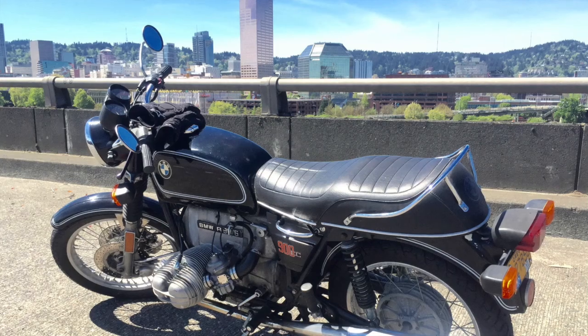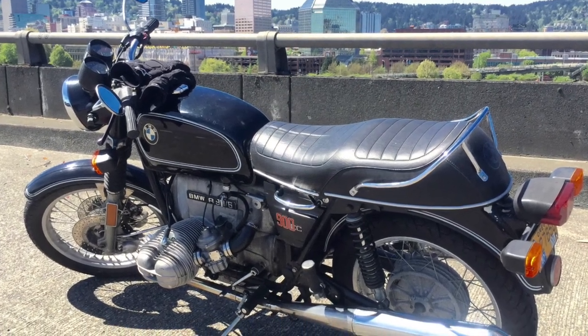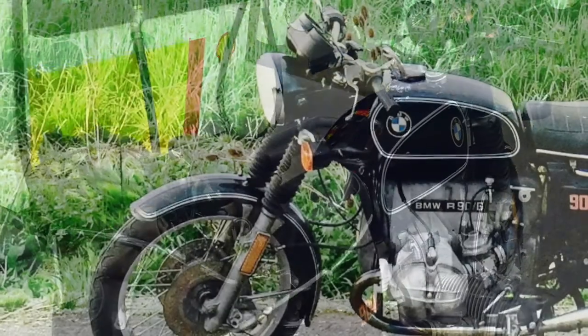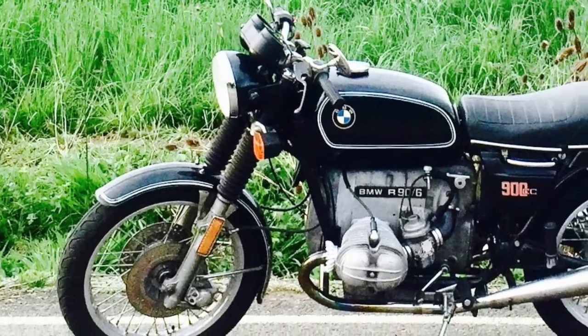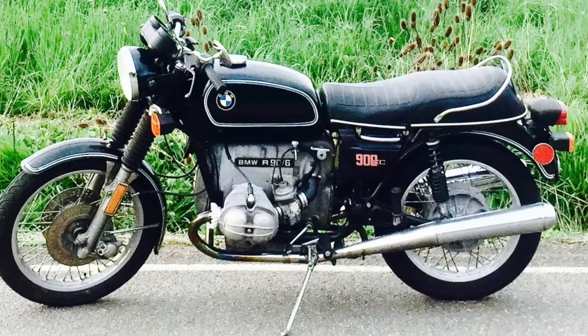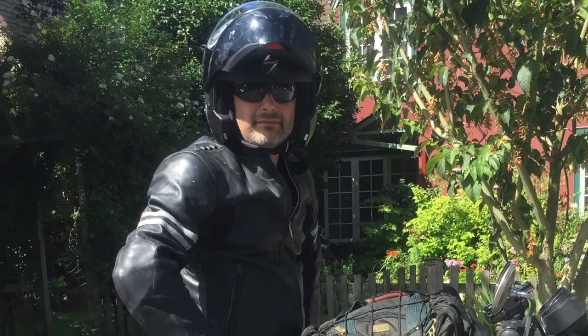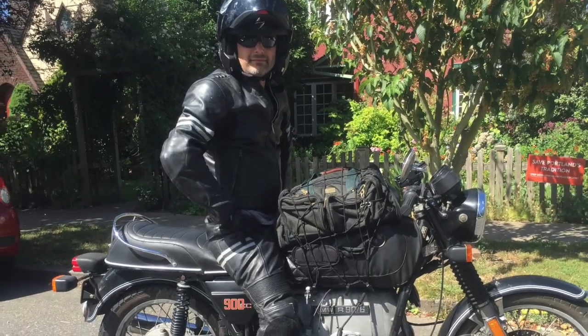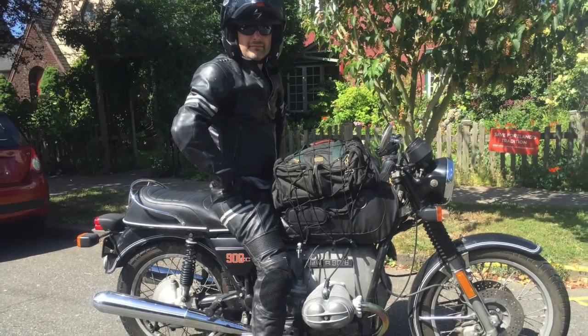I had a perfectly good 1976 BMW R90/6. It was complete — a numbers matching bike. Everything was there. It ran beautifully. I told Lance about it. Lance came to visit me and rode it. He liked it. He stole it.